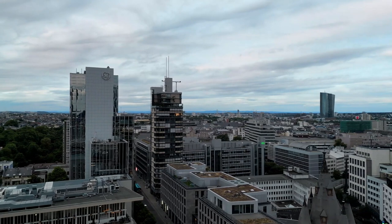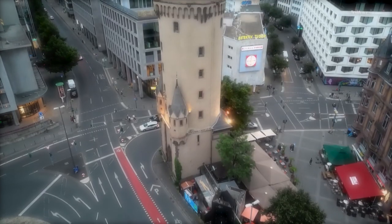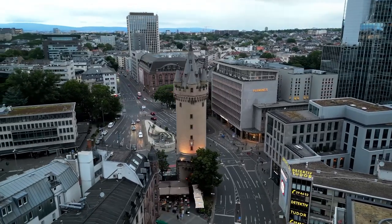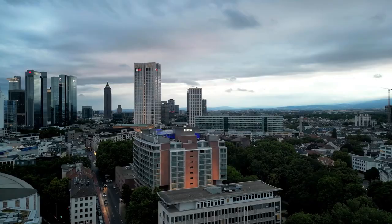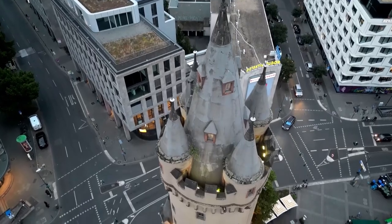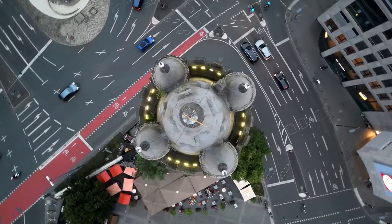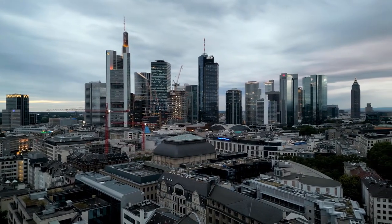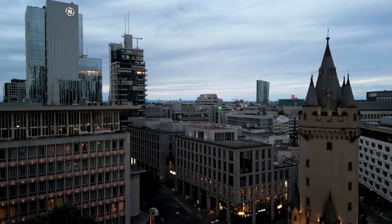Discover the secrets of Frankfurt's medieval past as you journey through Eschenheim Tower, a stunning 14th-century tower full of history, legends, and surprises. This well-preserved medieval tower in the heart of Frankfurt was built in the early 14th century as part of the city's defensive fortifications, and has since served as a watchtower, prison, and even a cafe. The tower features four levels and a rooftop viewing platform offering stunning city views. Visitors can climb the spiral staircase to the top and learn about its rich history, including stories about the ghosts said to haunt the tower.